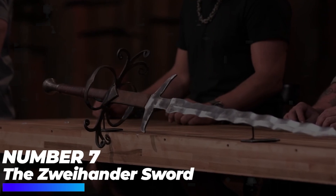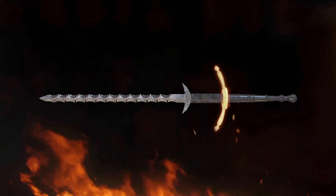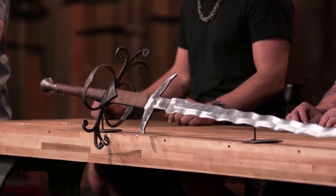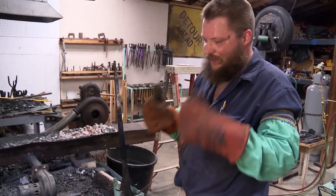Number 7: The Zweihander Sword. Extending up to 84 inches in length and weighing up to 3.2 kilograms, the German Zweihander is an enormous two-handed sword primarily used in the 16th century. When contestants Jay and Stefan were asked to forge this impeccable weapon, it was surely a nail-biting competition to watch.